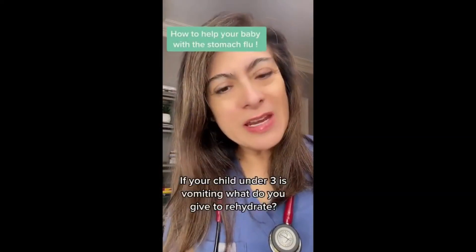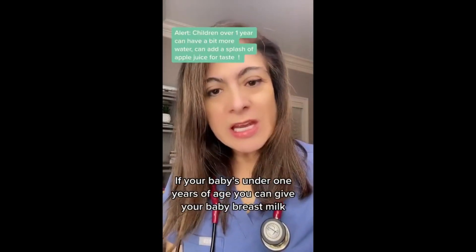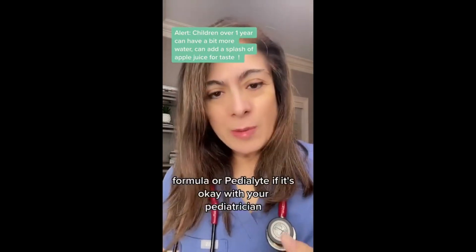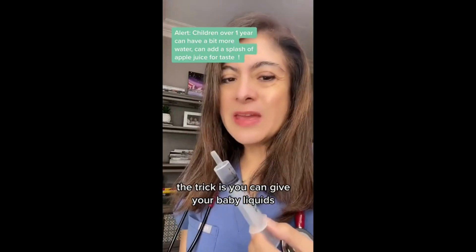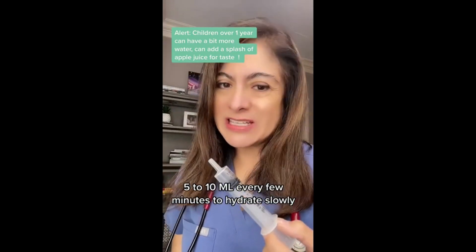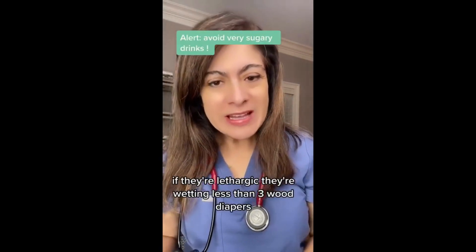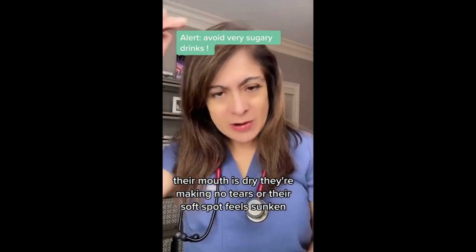If your child under three is vomiting, what do you give to rehydrate? If your baby is under one year of age, you can give breast milk, formula, or Pedialyte if it's okay with your pediatrician. A trick is to give your baby liquids five to ten ml every few minutes to hydrate slowly. Watch out if they're lethargic, wetting less than three diapers, their mouth is dry, making no tears.